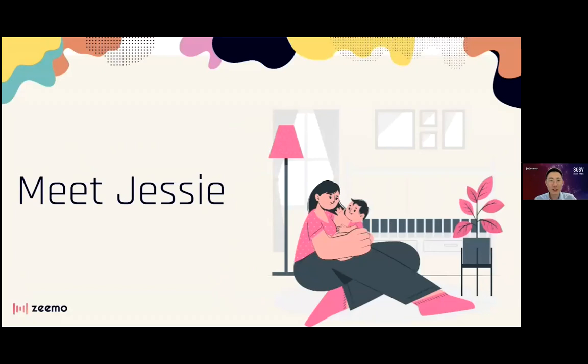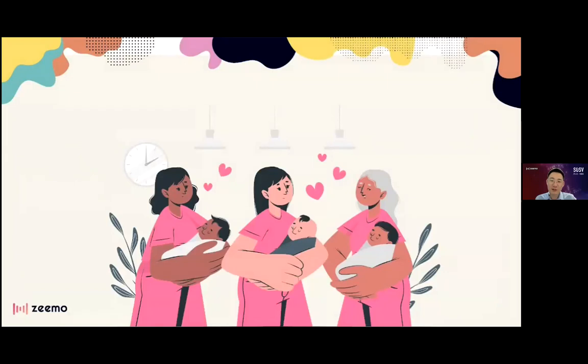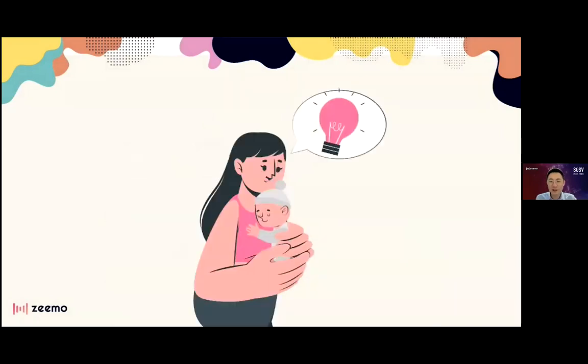Meet Jessie. Jessie lives in Irvine, California. She just had a baby and decided to become a full-time mom. Jessie often gathers with other moms and shares baby care tips and advice. Jessie figured out a special way to change diapers with less mess and less crying.